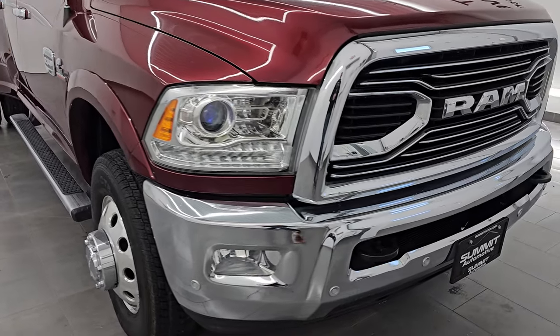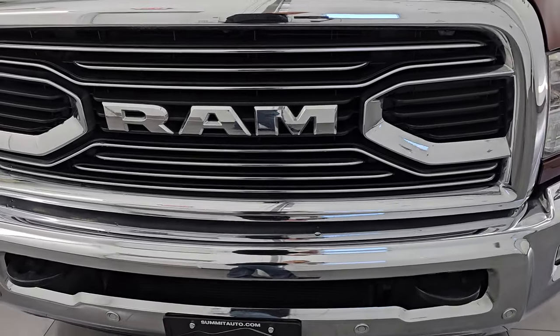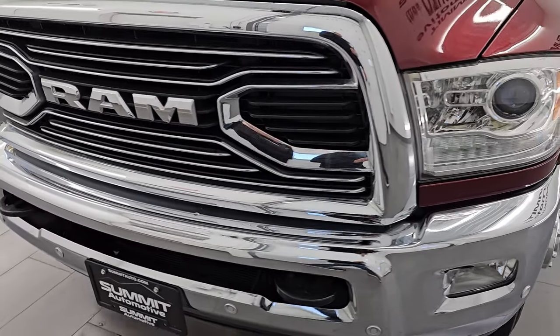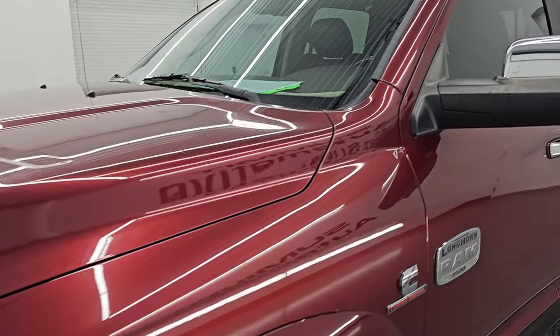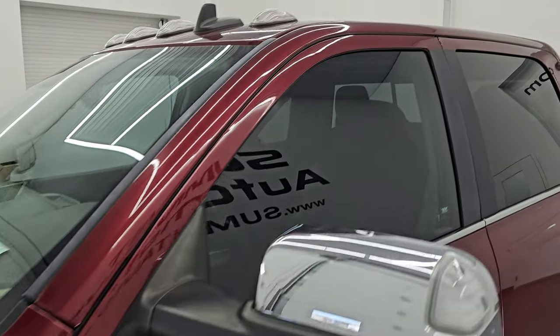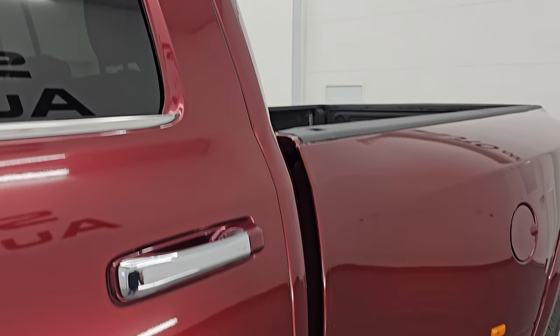This is a one-owner clean title history out of Texas, so this thing is going to be super clean underneath. I'm going to go all the way around in this video — inside, underneath, start it up, take a look under the hood, show you all the options, and give you the most accurate representation I can of the options and condition of this truck.